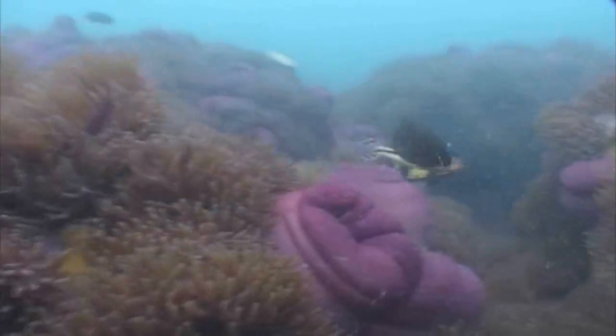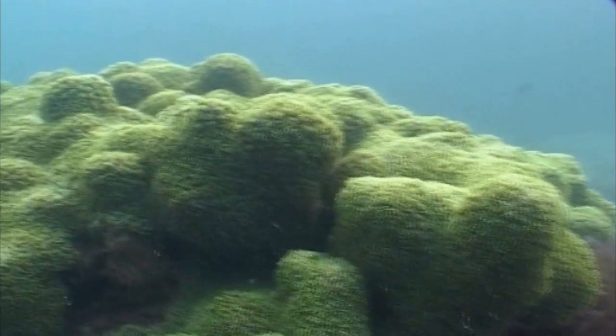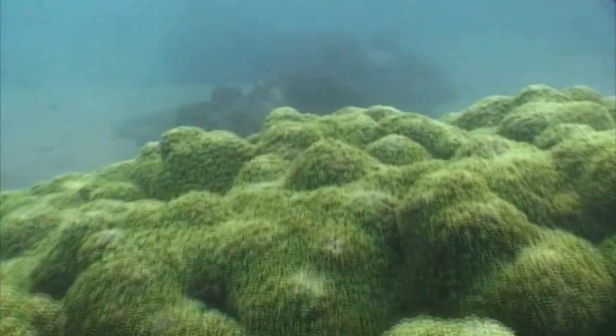We now dive into one of the most fascinating natural underwater habitats to be found in Thailand. The spectacular flora and fauna are intact. Numerous microorganisms support each other, maintaining a balance in the marine ecosystem.